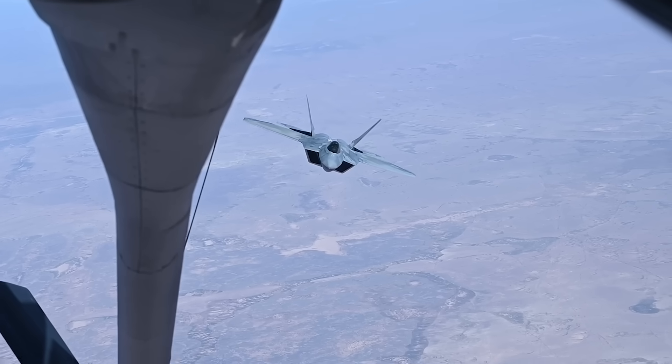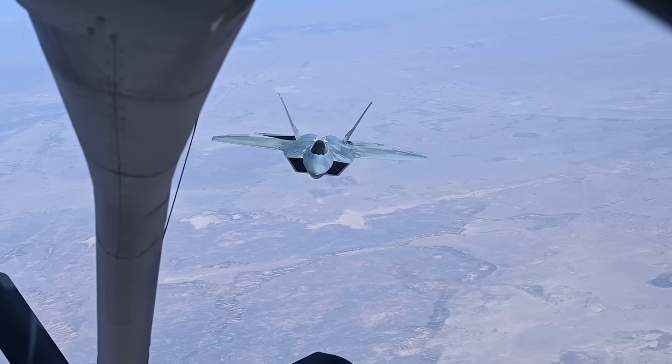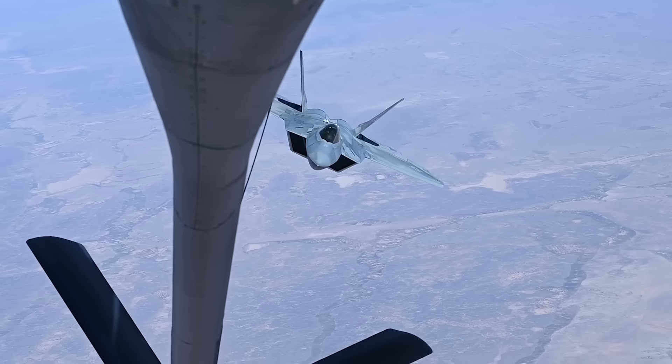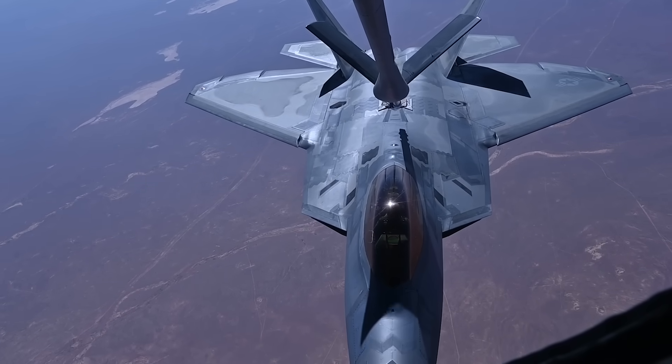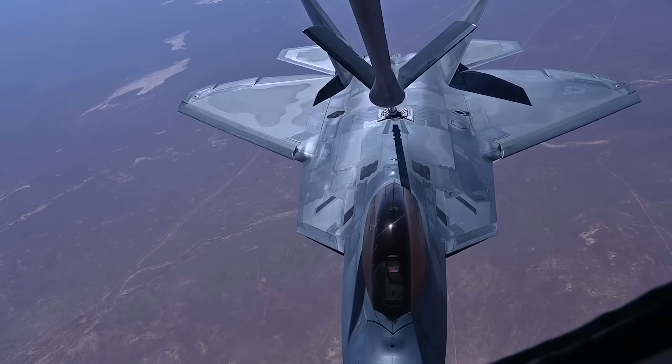And let me tell you, these canopies are not cheap. The F-22's canopy has no metal frame, so it has to be produced as one single piece, and it reportedly costs as much as $400,000 to replace.